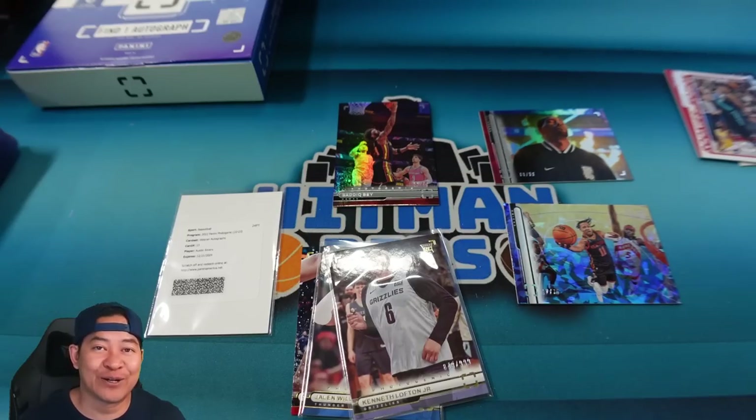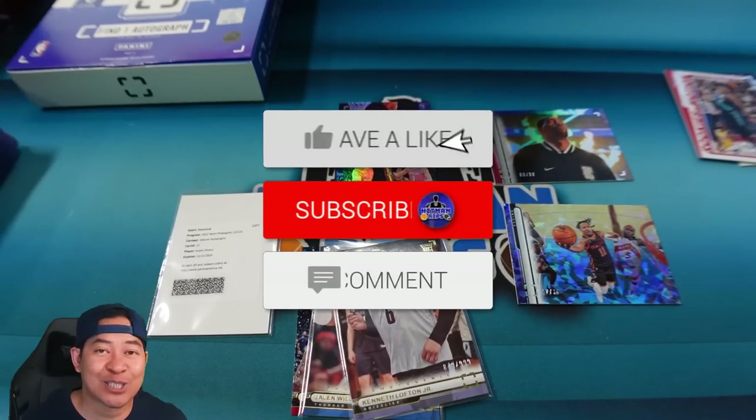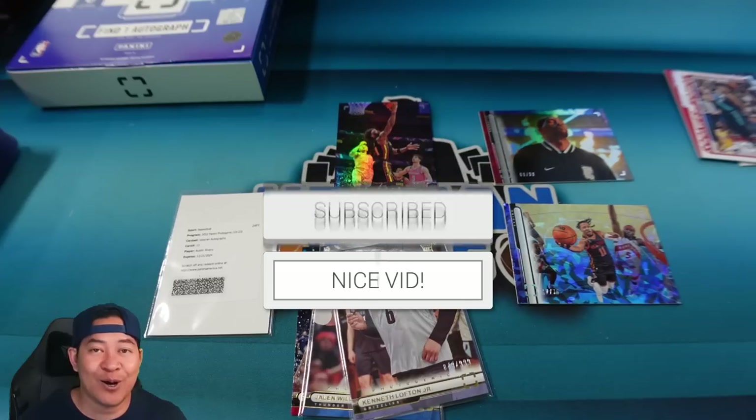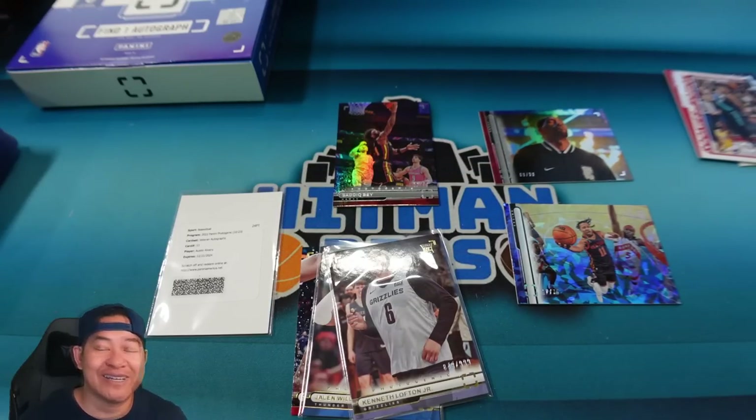To be entered to win a filler in a half-case break of Photogenic on Friday night in my Overtime Breaks, follow these instructions: like this video, make sure you are subscribed to the channel, and comment below with your thoughts on Photogenic. You also must have an account created in my store — hitmanrips.com — it's free to create. Make sure you have your mailing address on there just in case you win. If your name on the account doesn't match your YouTube name, write your YouTube name behind your last name. That's it guys — hope you enjoyed today's video, check you guys out next time!